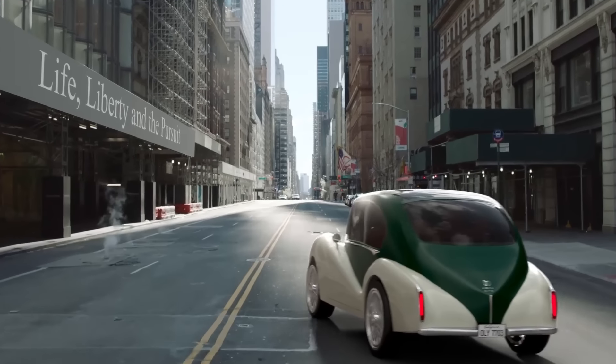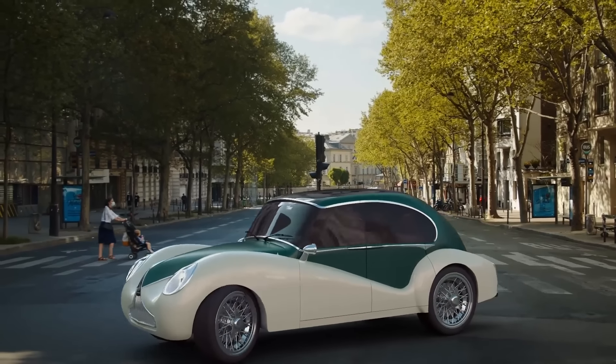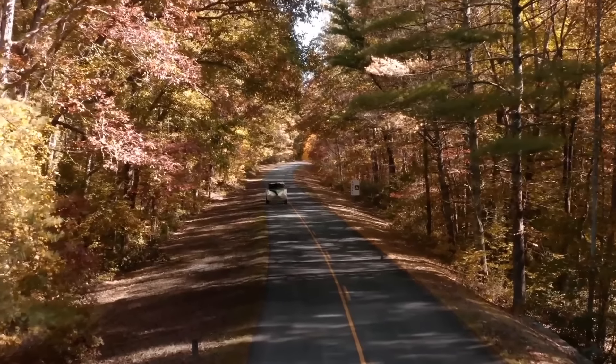Performance-wise, the Model 01 has an 82-kilowatt-hour battery pack that enables a 305-mile estimated range on a full charge. The 01 is a unique electric vehicle that prioritizes classic aesthetics and a minimalist, tech-focused driving experience.